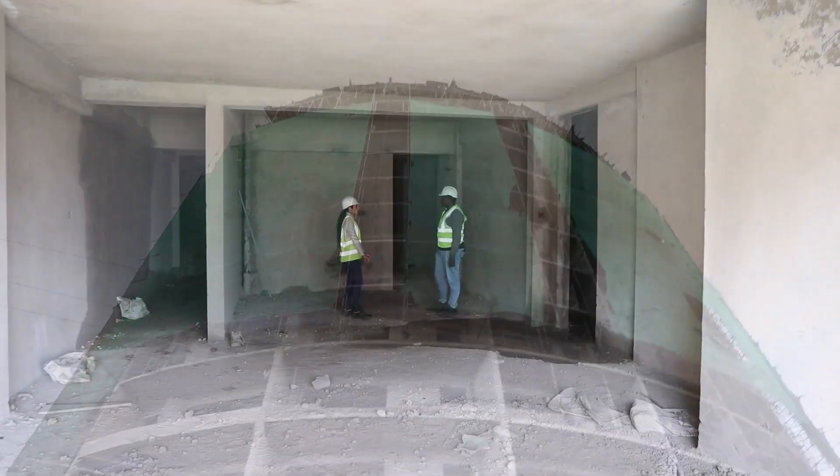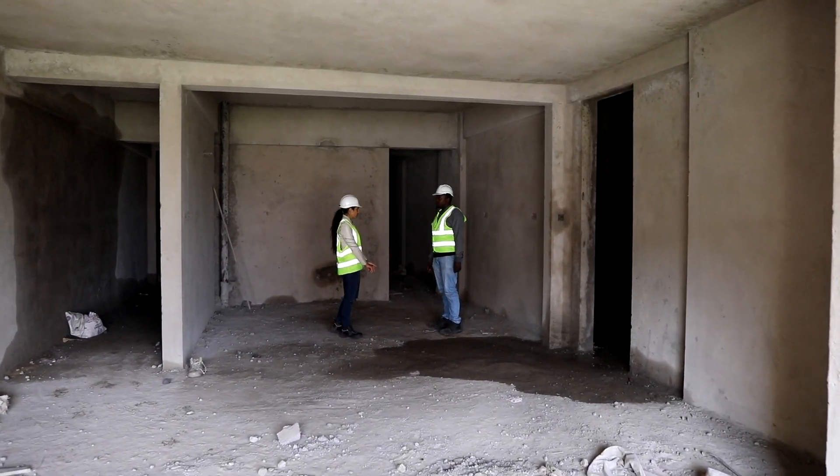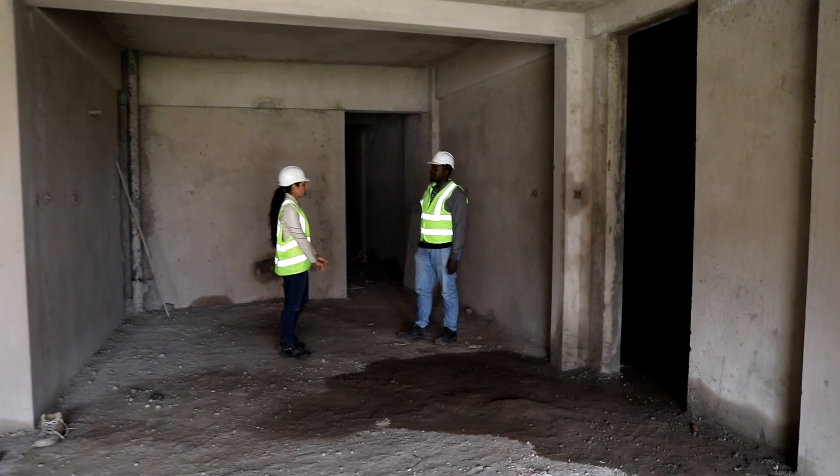Plaster work is on both the fourth floor and fifth floor, on all the units — 100% done on both blocks.